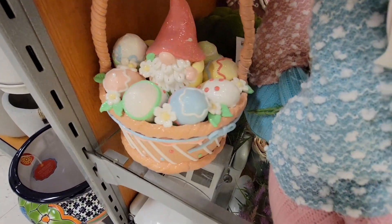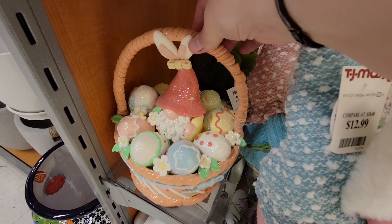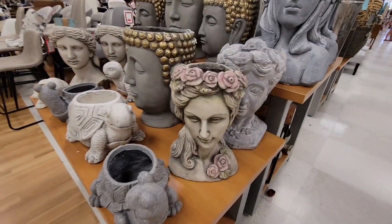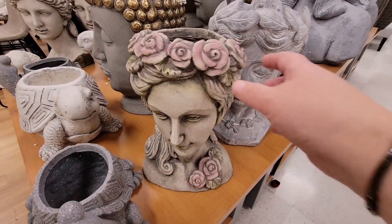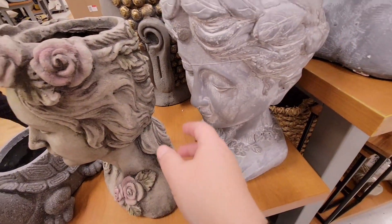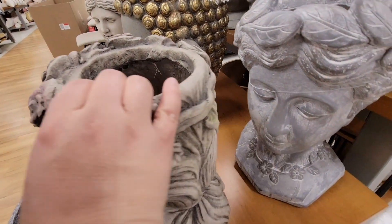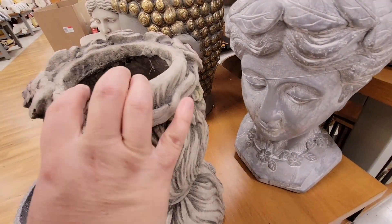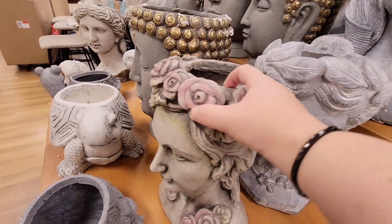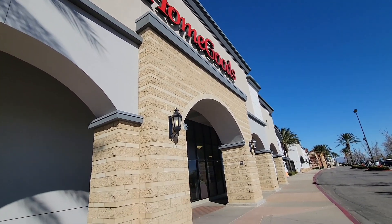I really wanted to pick this up, but the handle was a little wobbly and I did not want to break it, so I kind of just left it. But look at these pretty planters. What's so funny is I really wanted to see the furniture, but seriously you could tell all the husbands or boyfriends were sitting on the furniture waiting for their wives or girlfriends or family members, just on the phone. I tried to keep people out of my shots, you know, to respect their privacy. So we decided let's just go on next door to HomeGoods.